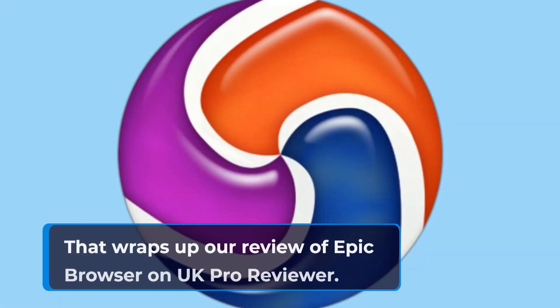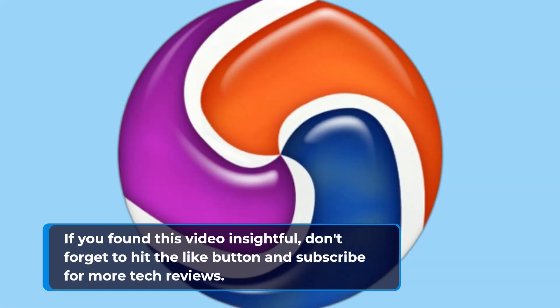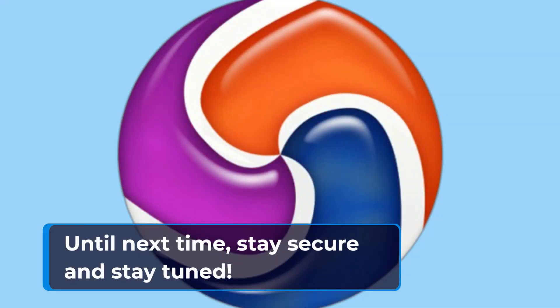That wraps up our review of Epic Browser on UK Pro Reviewer. If you found this video insightful, don't forget to hit the like button and subscribe for more tech reviews. Until next time, stay secure and stay tuned.